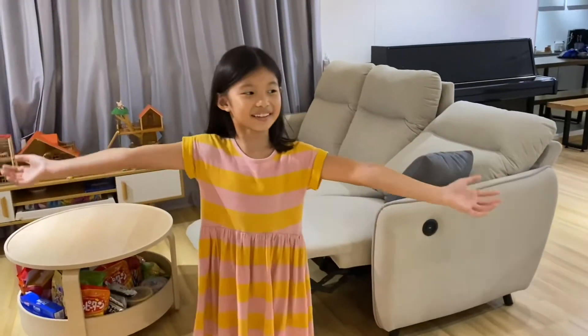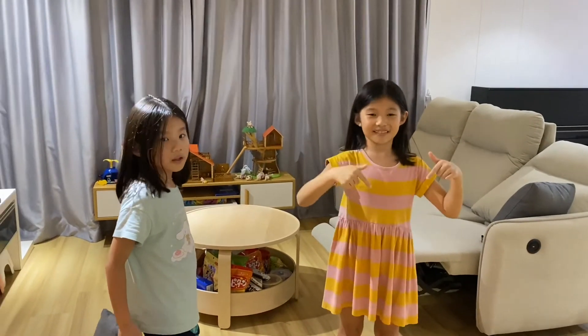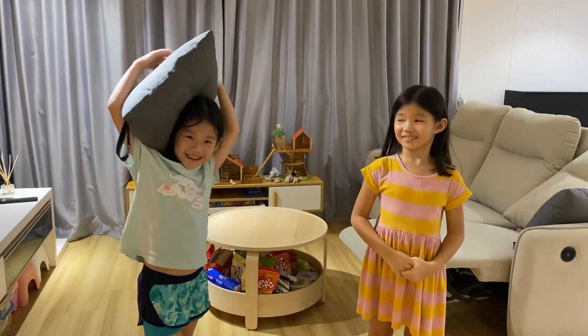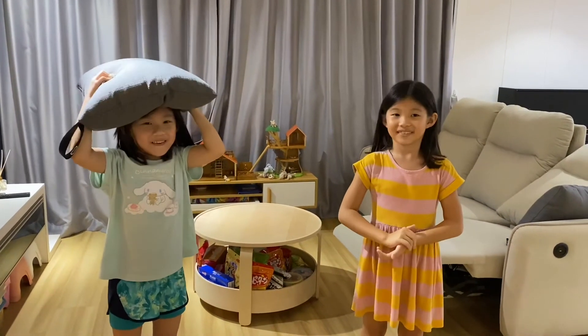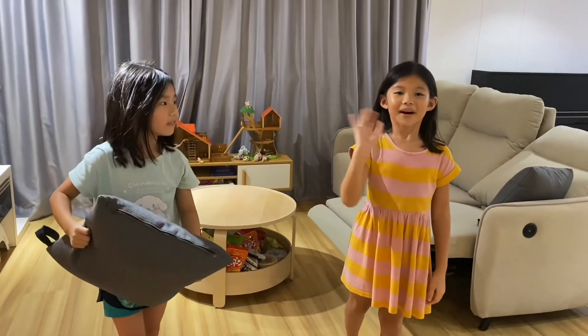And we're back in the living room. Thank you for watching. Hope you like and subscribe, and comment. And don't forget to hit the bell. We hope you enjoy. See you in the next video. Bye!